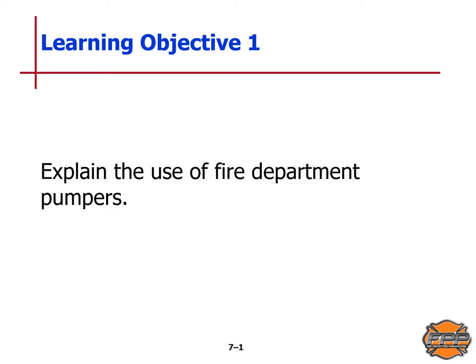The first learning objective is we will explain the use of fire department pumpers. Learning objective two: we will explain when and how initial attack fire apparatus are used. Learning objective three: when and how wildland fire apparatus are used. Learning objective four: when and how mobile water supply apparatus are used. Learning objective five: when and how aerial apparatus equipped with fire pumps are used. Learning objective six: when and how rescue vehicles equipped with fire pumps are used. And number seven: when and how aircraft rescue and firefighting apparatus are used.